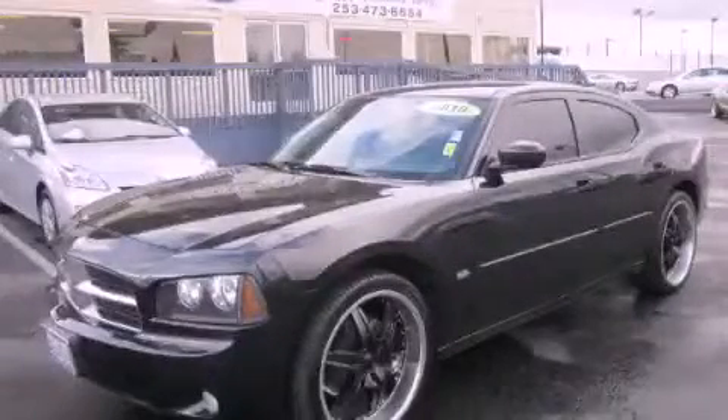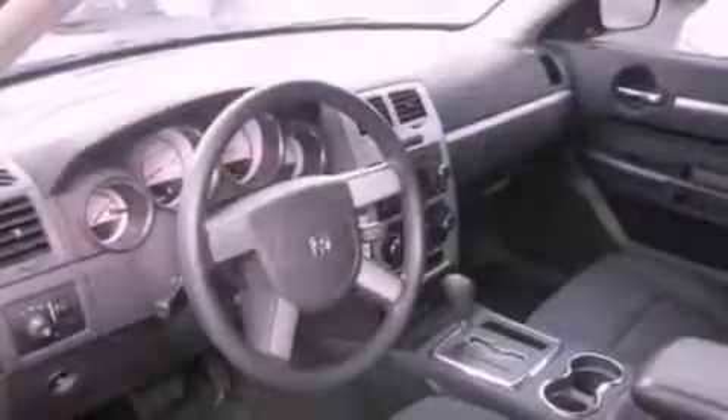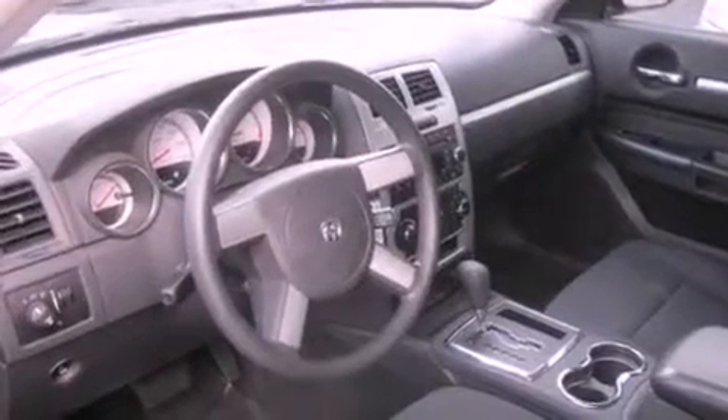This is a 2010 Dodge Charger. It has a 3.5-liter six-cylinder engine and an automatic transmission.